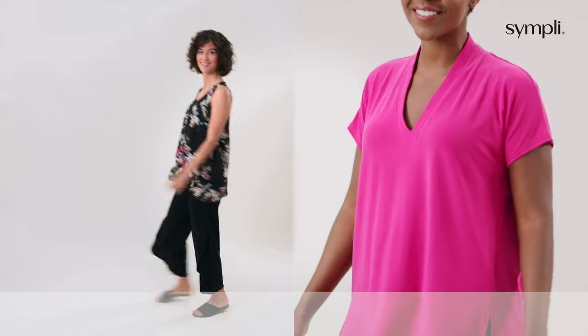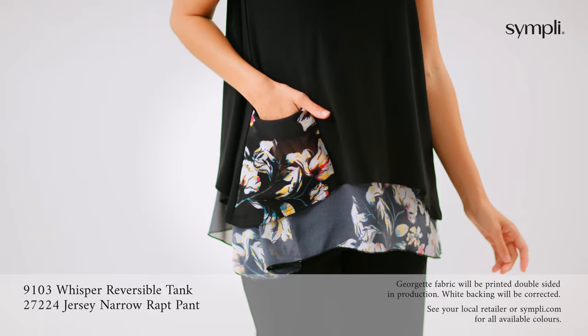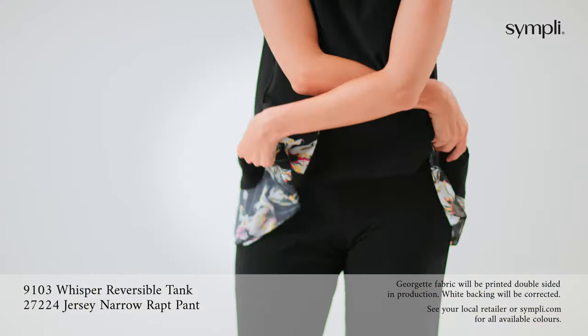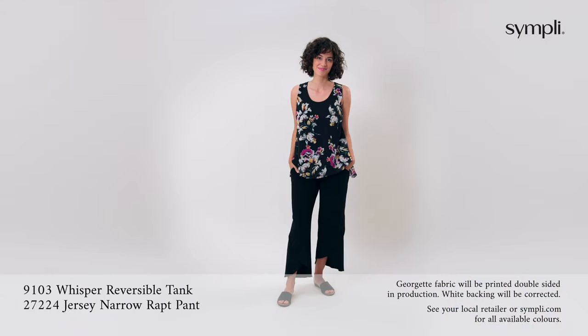The Whisper reversible tank can be worn two ways for two different looks. One way shows the pocket on the outside with the flowing Georgette peeking out underneath, and the other with the Georgette print on the outside for an all-over print look.